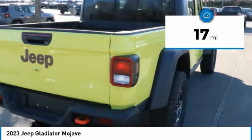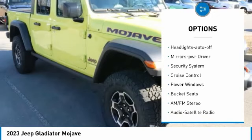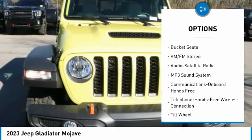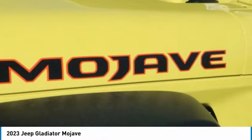Here are some of this vehicle's great options: Towing Package, Heated Side Mirrors, Traction Control, Daytime Running Lights, Headlights Auto-Off, Mirror Memory, Security System, Cruise Control, Power Windows, Bucket Seats.